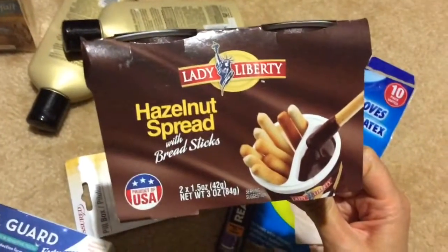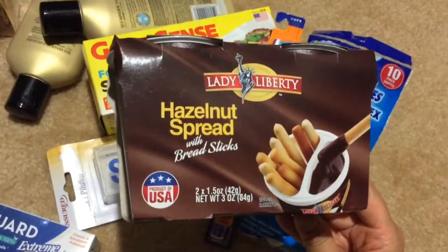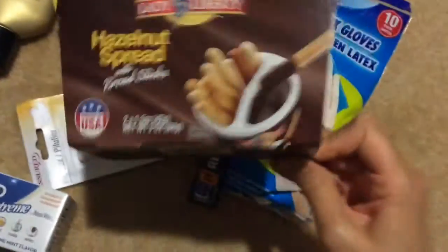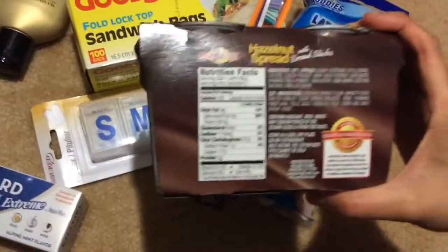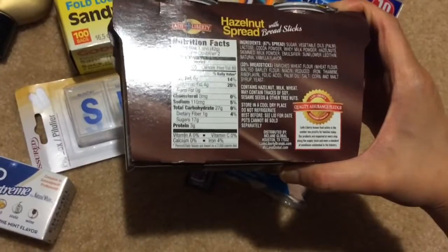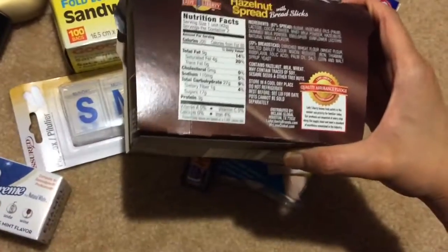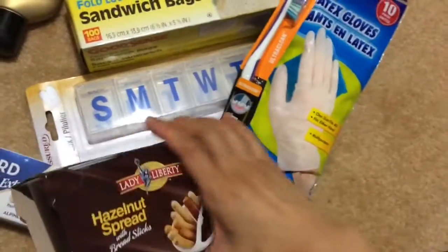Next is this Lady Liberty Hazelnut Spread with Bread Sticks. You get 2 of these little cups — they're 1.5 ounces each and they are made in the USA. I'm planning on giving these both to my nephews as treats. They'll let me know if it's not so good. They're not too picky, so if something is bad to them it's probably pretty bad. I won't be able to give you as accurate of a review based on my personal tastes, but I'm hoping they're good. I like hazelnut spread.